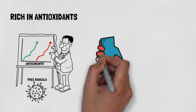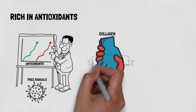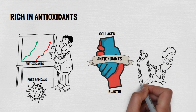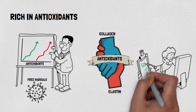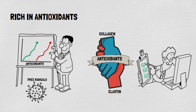Antioxidants play a crucial role in preventing the breakdown of collagen and elastin, thereby preserving the skin's firmness and elasticity. According to research published in the International Journal of Molecular Sciences, antioxidant-rich skincare products can slow aging and improve overall skin appearance. Regular use of such products, including castor oil, has been shown to reduce the appearance of wrinkles by up to 30% over time.